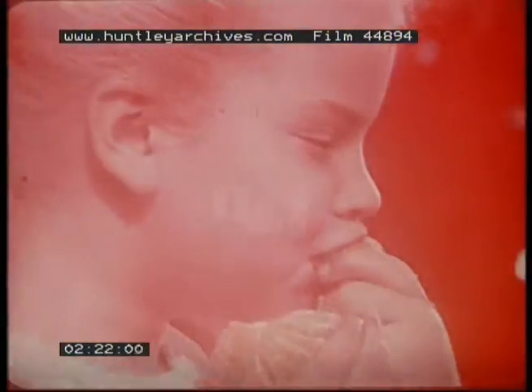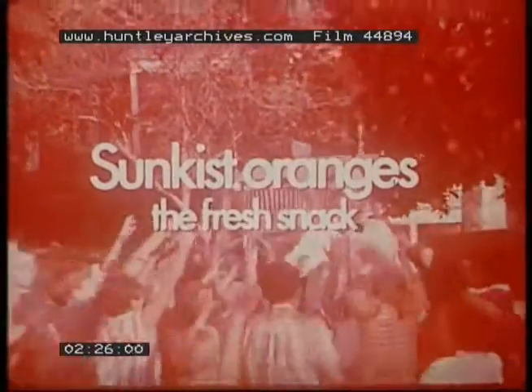You grow the kids, we'll grow the snacks. Sun-kissed oranges — the fresh snacks.